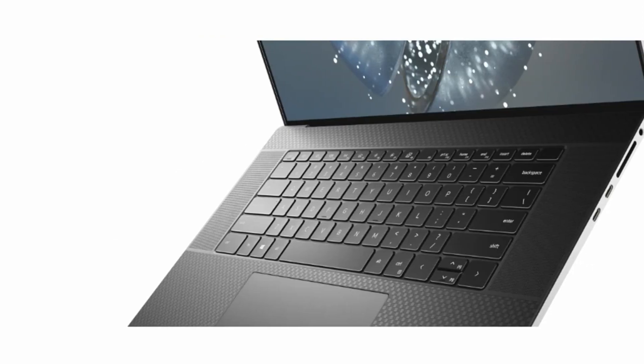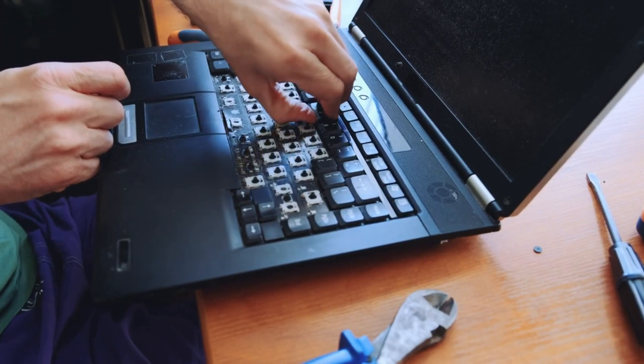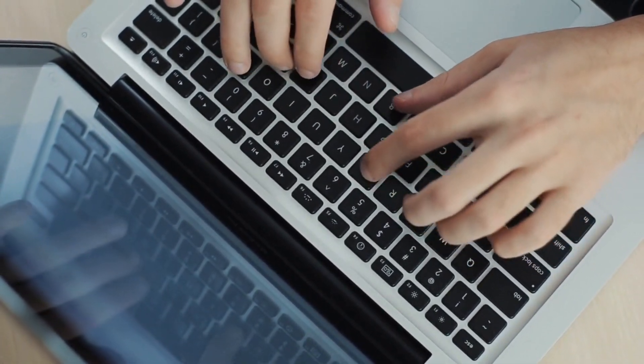The XPS 17 keyboard isn't really expanded, but it's still a comfortable and well-spaced keyboard. I like how deep the travel is and how easy it is to use all the keys. There are only two things you won't like: the smaller up and down arrow keys, and the limited functionality in Excel and Google Sheets.